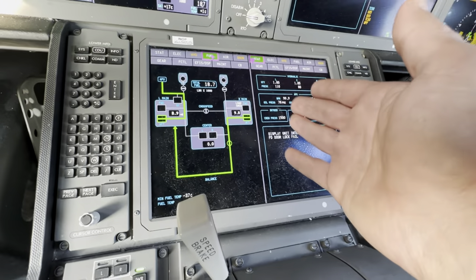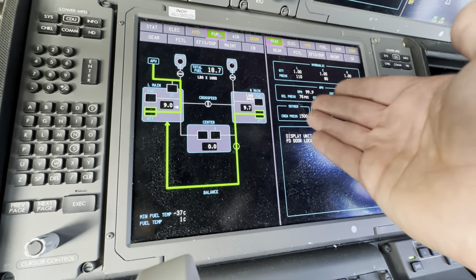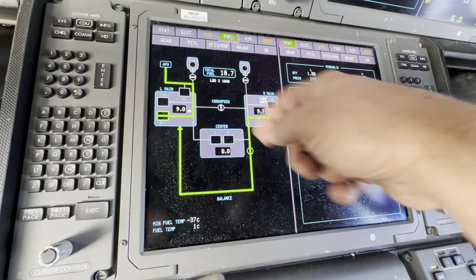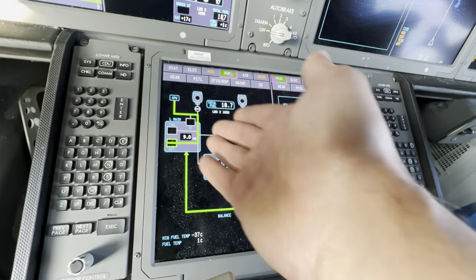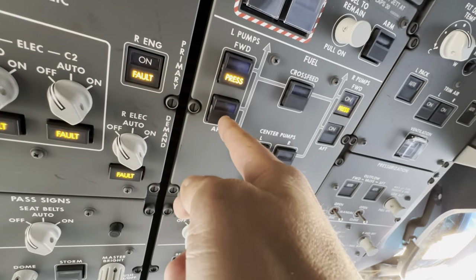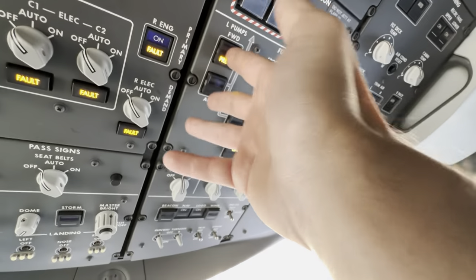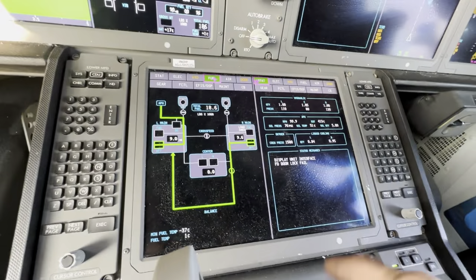And the reason why the left tank is always draining faster than the right tank is because the APU feeds off of the left tank. So that pump, as I mentioned earlier - it's automatic, it will always feed the APU fuel. Even though it's not on, it automatically kicks on. But when they're flying, all of these are on. I'll let that balance out.